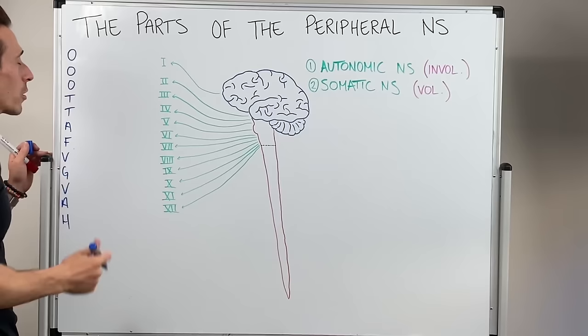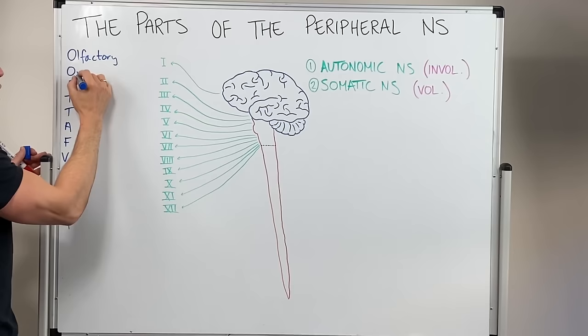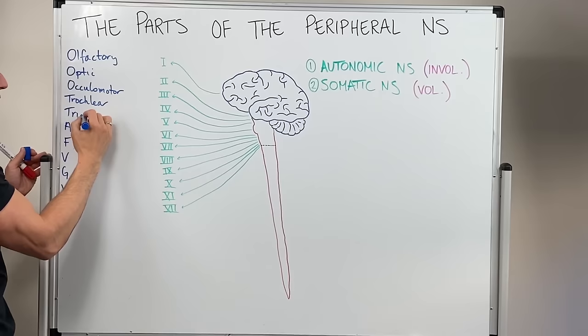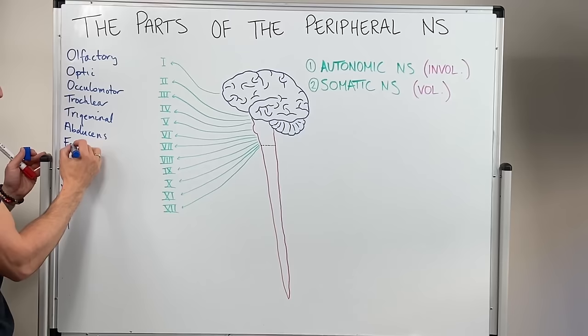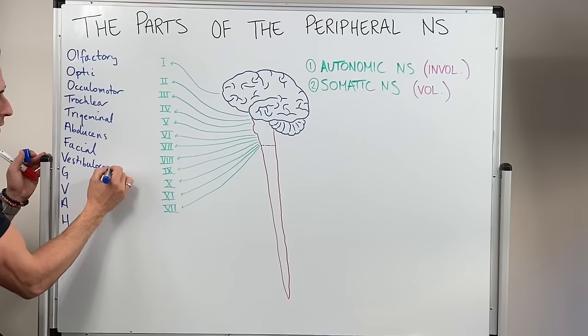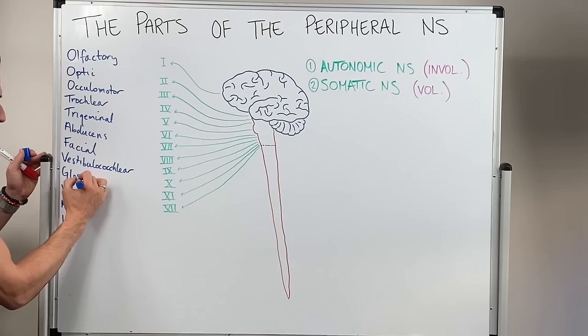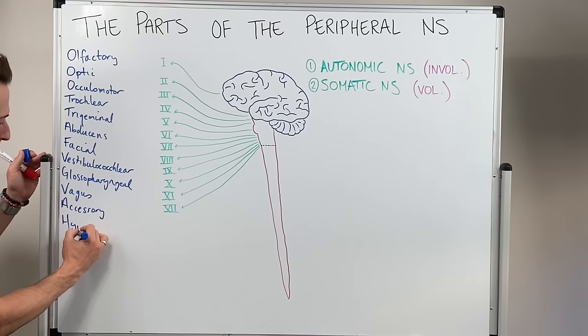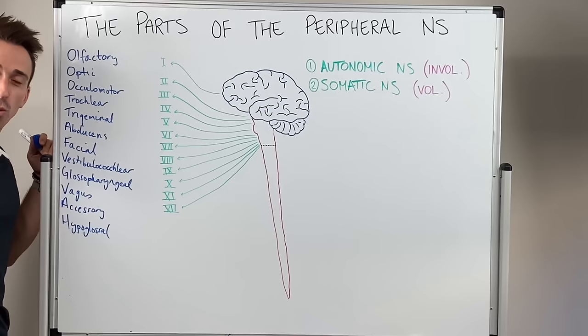So what are the cranial nerves? First is olfactory, then optic, then oculomotor, then trochlear, then trigeminal, then abducens, then facial, then vestibulocochlear — which is just as hard to say and spell at the same time — then glossopharyngeal, then vagus, then accessory, and finally hypoglossal. These are the 12 cranial nerves you need to remember.